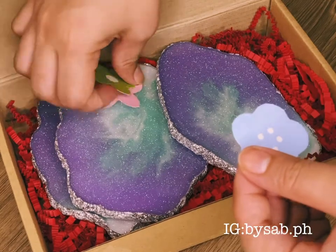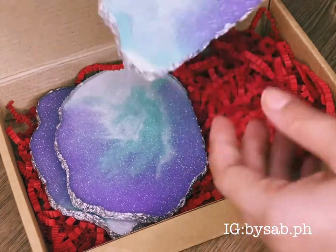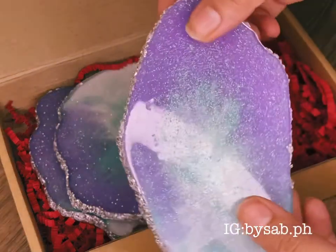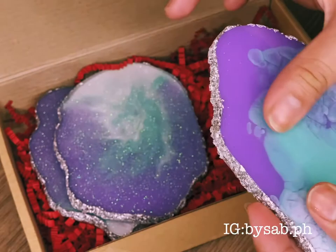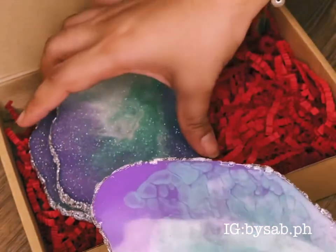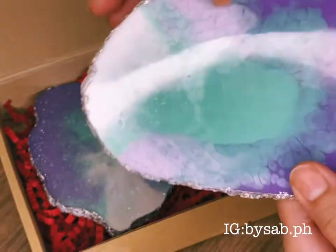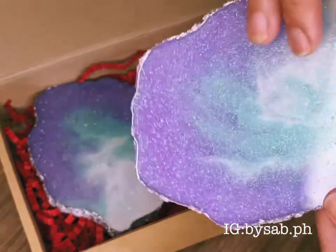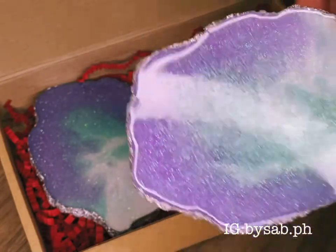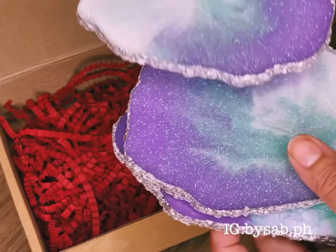What else do we have here? Cute flower stickers! This came in the mail — it comes in three for only one thousand pesos. And I think this is a galactic-inspired resin stone plate.